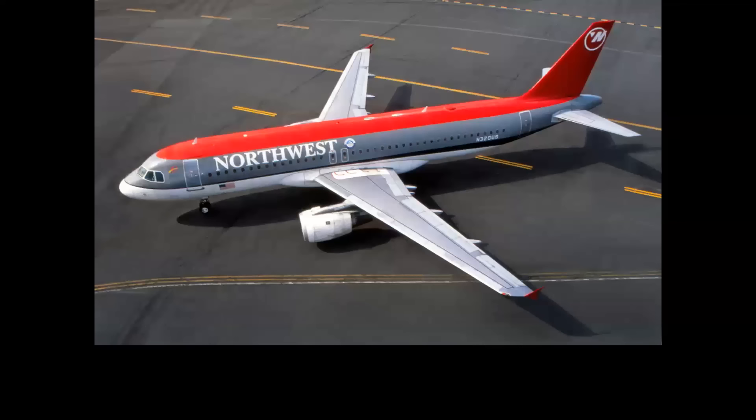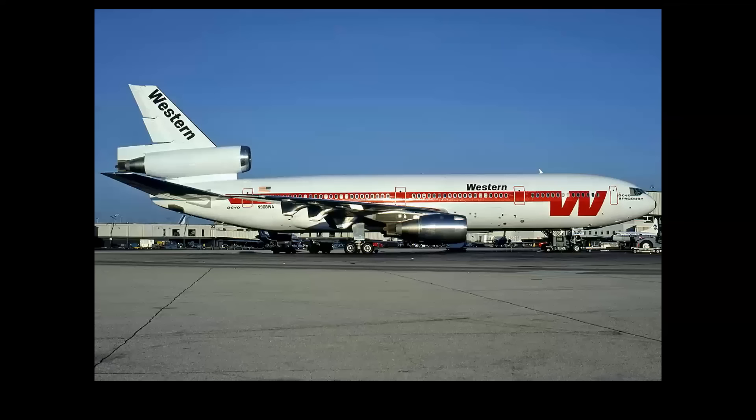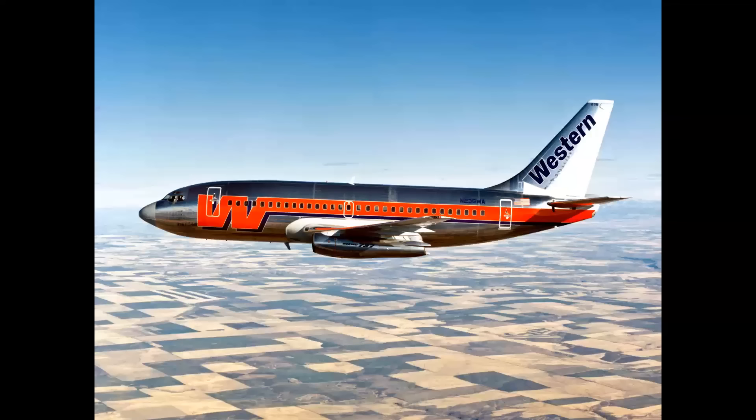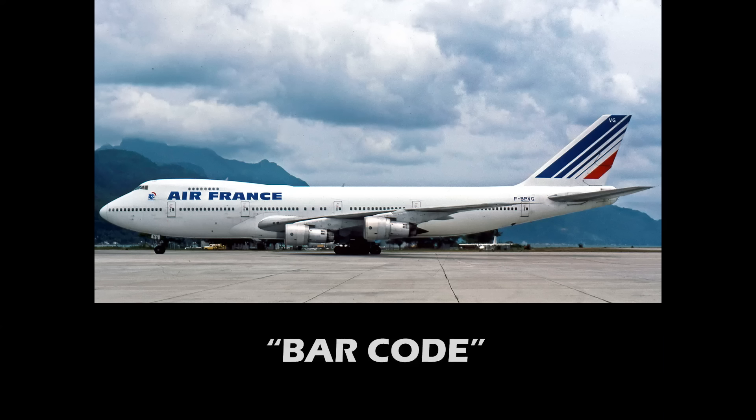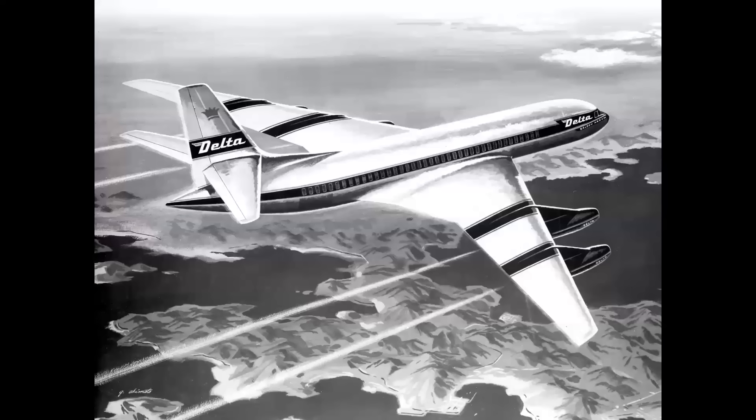Let's talk about some of the nicknames given to unique and distinctive color schemes. This was called the bowling shoe. This design on the Western DC-10 was called the swizzle stick. This design on the 737 was called Bud Light because it looked like a beer can. And on this Air France 747, look at the tail — this is called the barcode. Thanks and a special shout out to my good friends Reuben and Robbie for giving me that one.